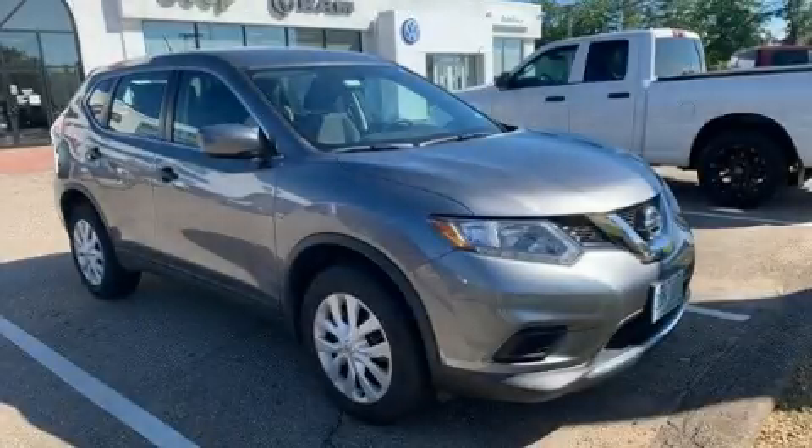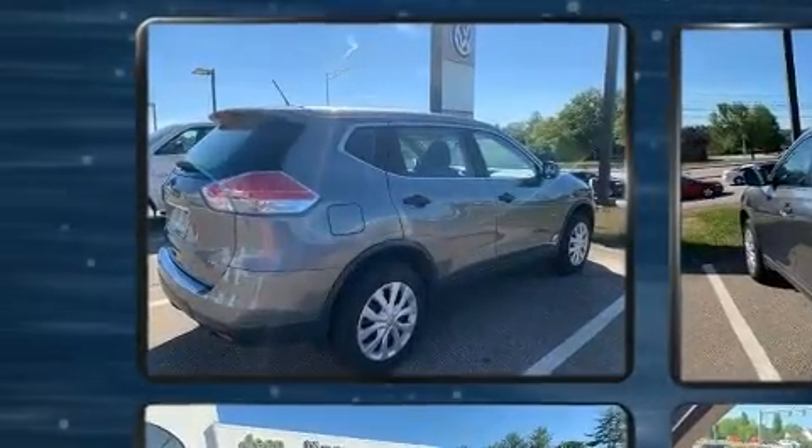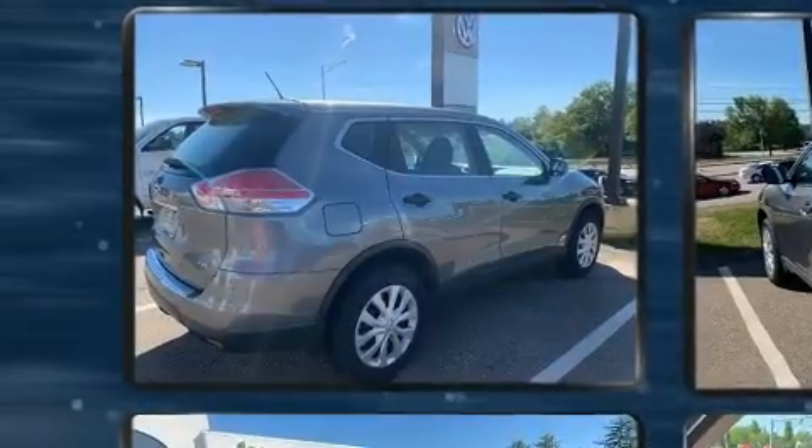Come test drive this 2016 Nissan Rogue. With just over 25,000 miles on the odometer, this four-door sport utility vehicle prioritizes comfort, safety, and convenience.